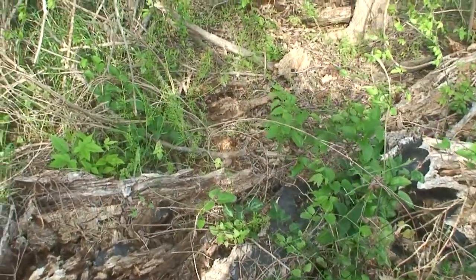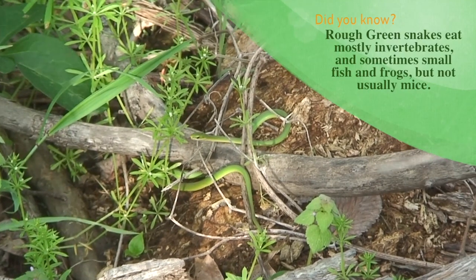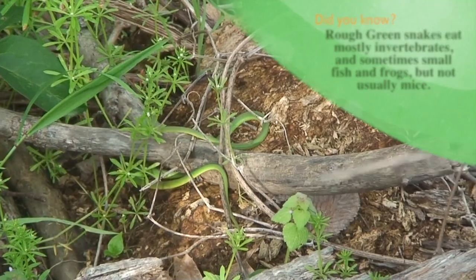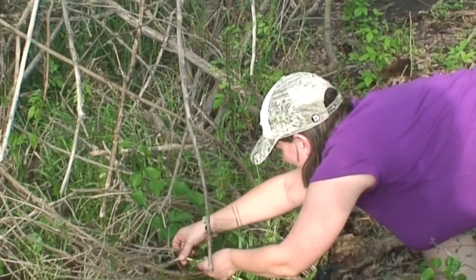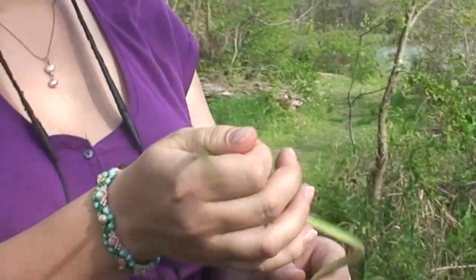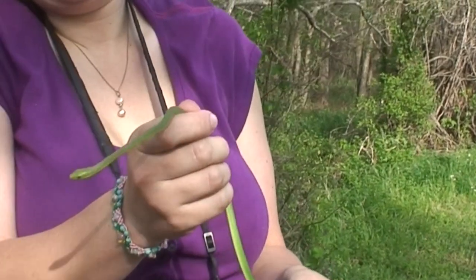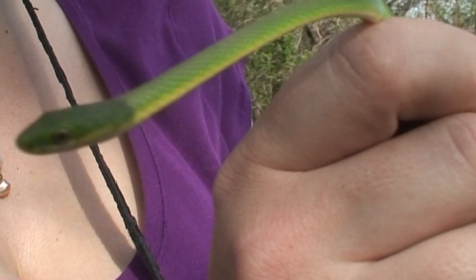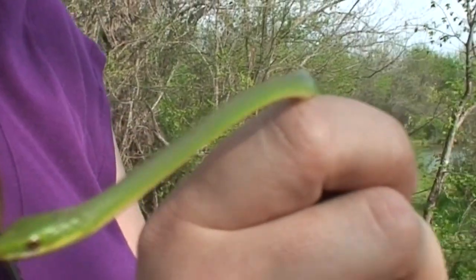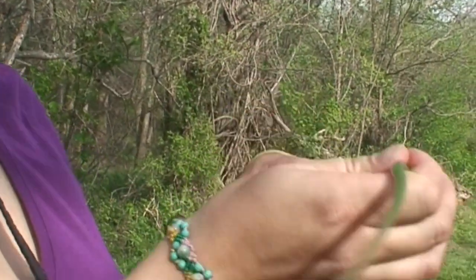Oh look, a green snake — that's a rough green snake. They usually are up in the trees and stuff, so that's kind of funny to see him down on the ground. I wonder if I can grab him. There we go. He's so wiggly! These are like one of the snakes I'm totally not scared to ever pick up because I don't think I've ever had one even try to bite me. Look how stinking cute he is. He's called a rough green snake because he has keeled scales, so that makes his scales kind of rough feeling. These guys like to eat bugs, worms, and things like that.